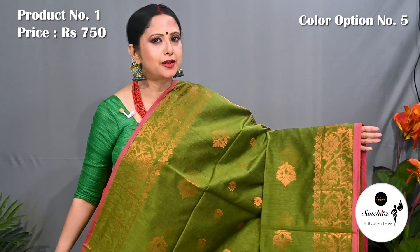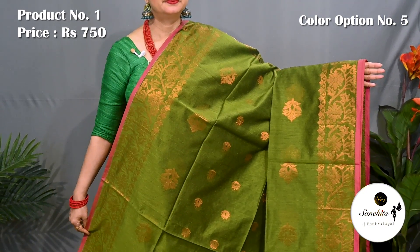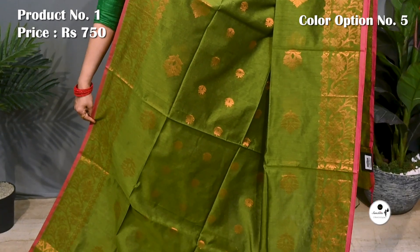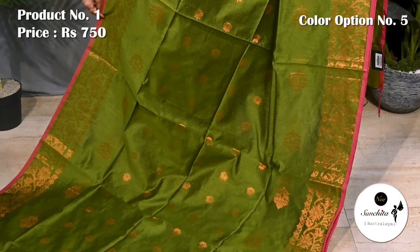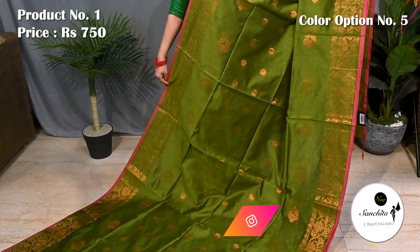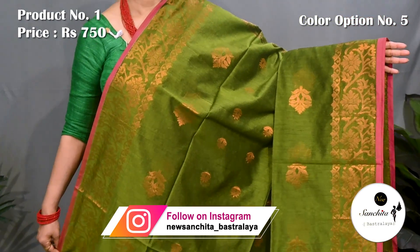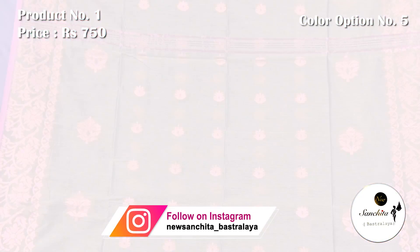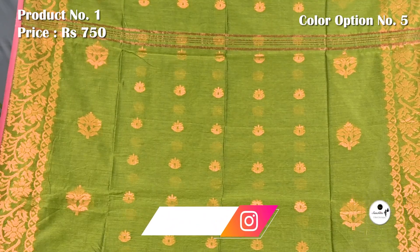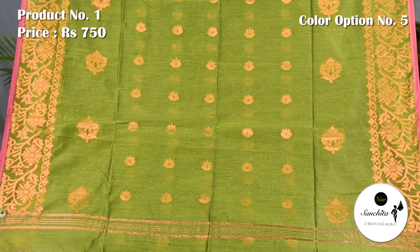Mehendi green and pink with copper saree combination. Beautiful pallu defined with copper buttas. Blouse piece is running.